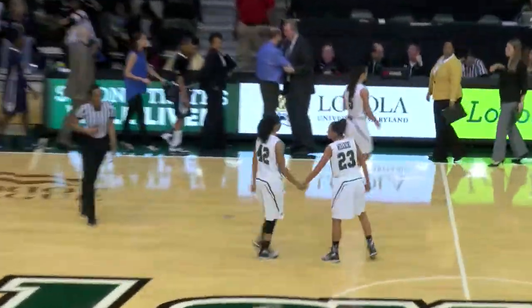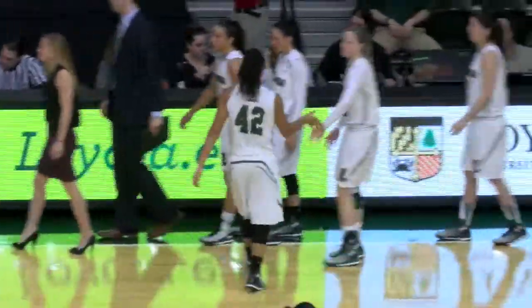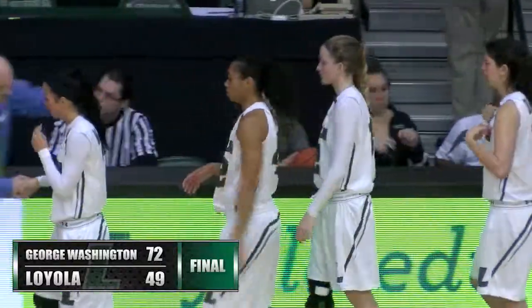It's a 72-49 victory for the George Washington Colonials in the last non-conference game, as Loyola now will direct their focus towards the Patriot League and a tough slate ahead.